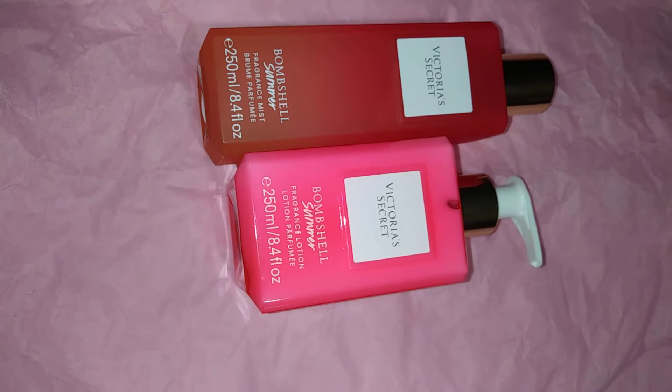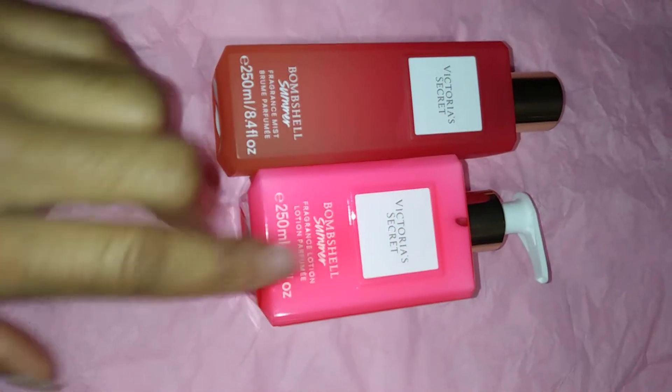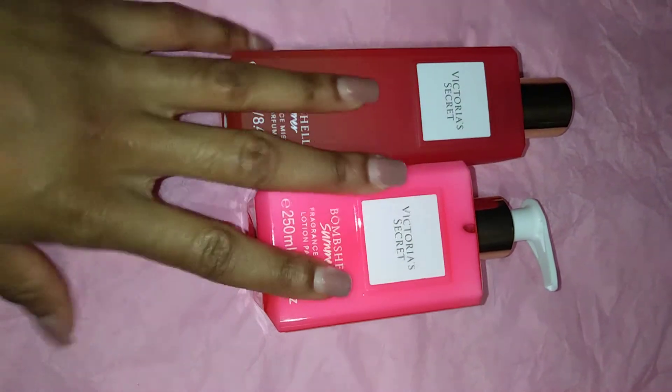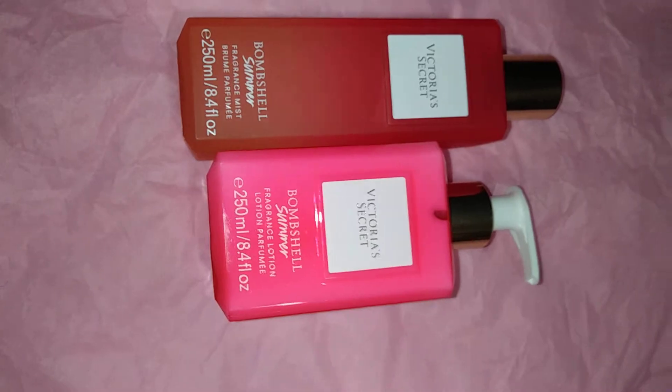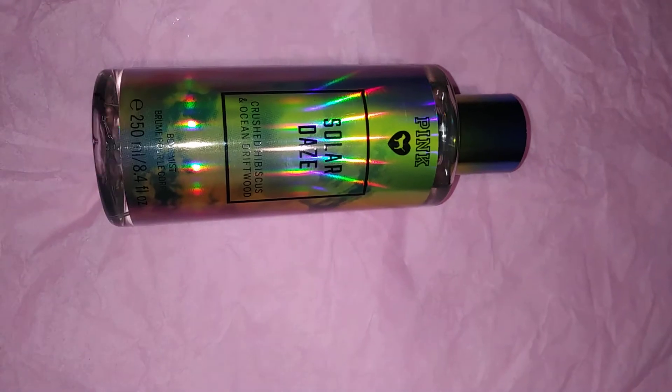Not bad for $25, and it smells really good — I recommend you get this also. Last but not least from Victoria's Secret, PINK also released a new fragrance mist line with three new fragrances. My store only had two of them — the pineapple one and the one I'm going to show you now. They were on sale for $10 each; the original price is $16.50 for PINK fragrances. This one is Solar Days.